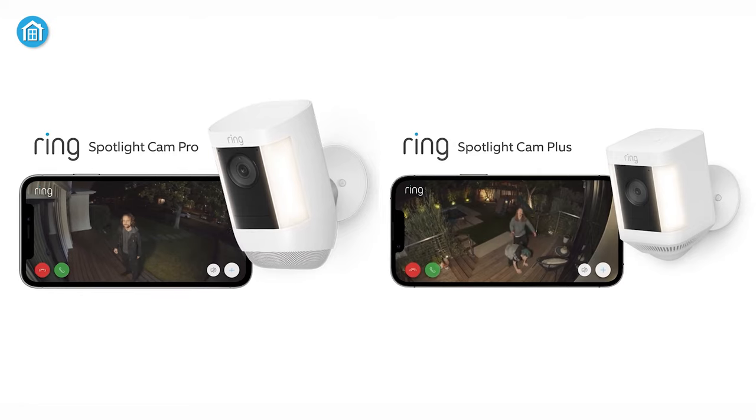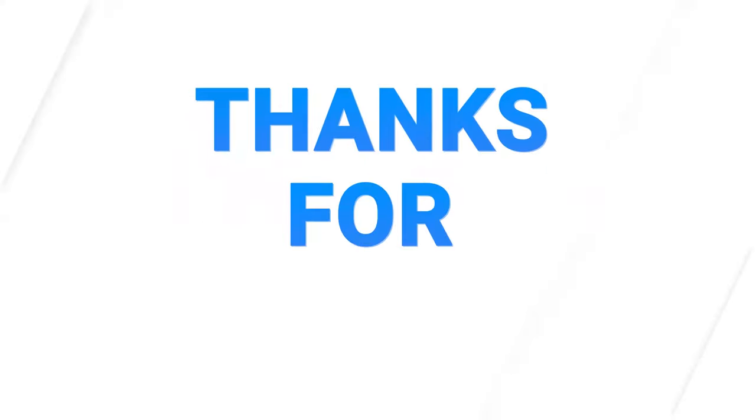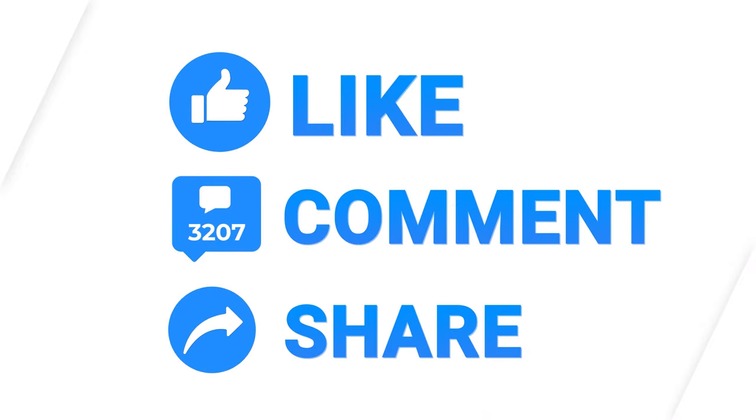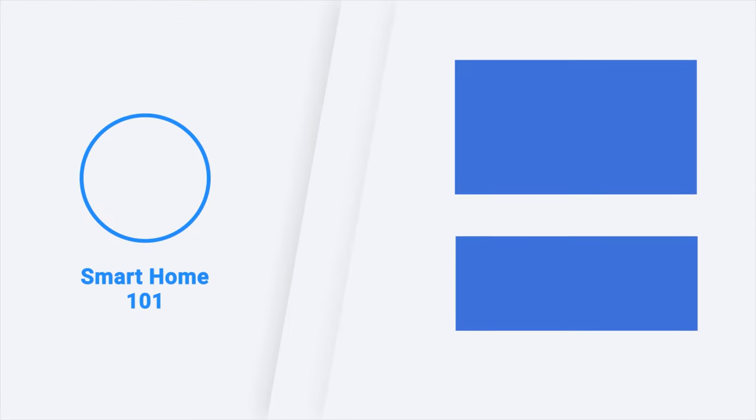That was all about the Ring Spotlight Cam Pro vs Plus. Thanks for watching this video. Like, comment, and share with your friends if you found this video helpful. Subscribe to our channel if you want more videos like this on your feed.